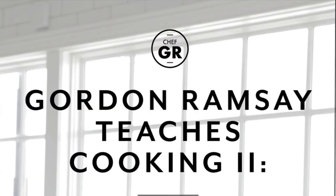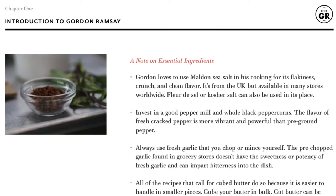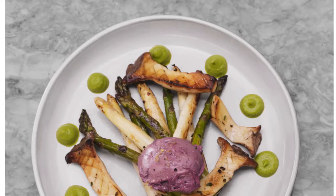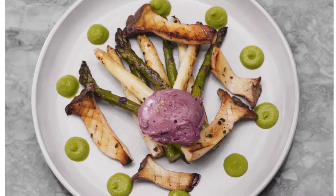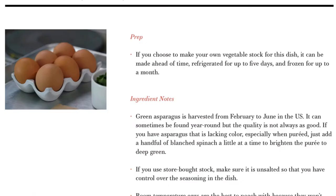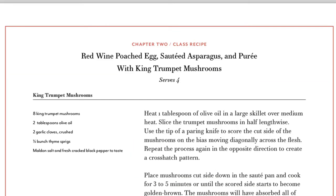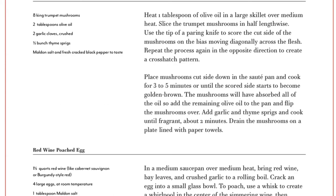His second class is more about his restaurant recipes that you can make at home. Both classes together are a little over eight hours of video, so it's definitely in-depth. You can watch a lot of it and break it up into sessions. The second PDF is mostly recipes.